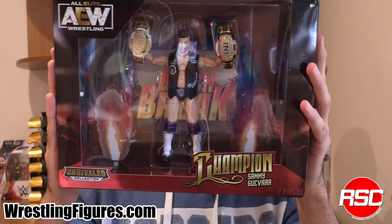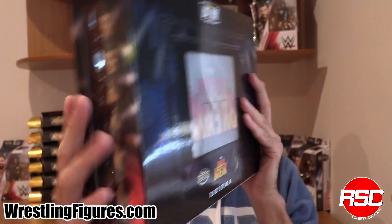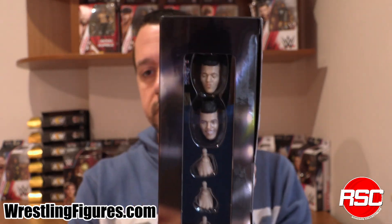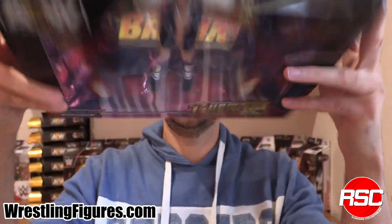Check that out. Beach Break — that's what the attire is from. You can see on the back right there, great packaging, tons of accessories here, all included. How about that? Fire in the front. Excellent. It's a Ringside Collectibles exclusive.